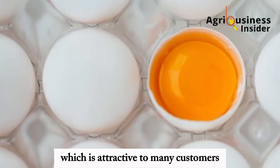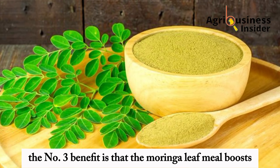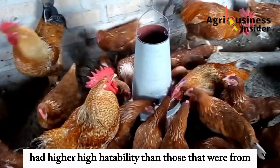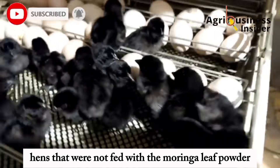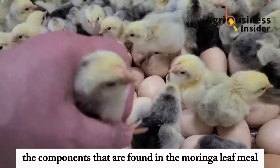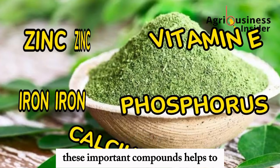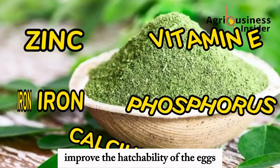The number three benefit is that the Moringa leaf meal boosts egg hatchability. Eggs from breeder hens that were fed with the Moringa leaf meal had higher hatchability than those from hens that were not fed with the Moringa leaf powder. This was attributed to components found in the Moringa leaf meal: zinc, vitamin E, iron, phosphorus, and calcium, which help to improve the hatchability of the eggs.